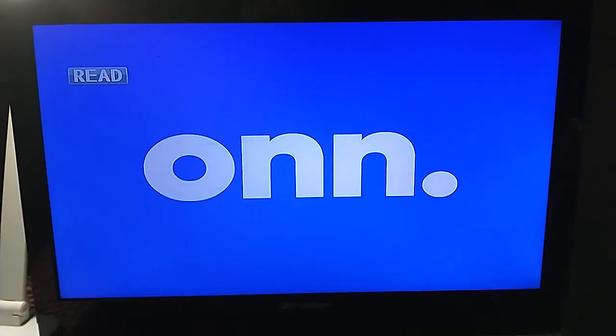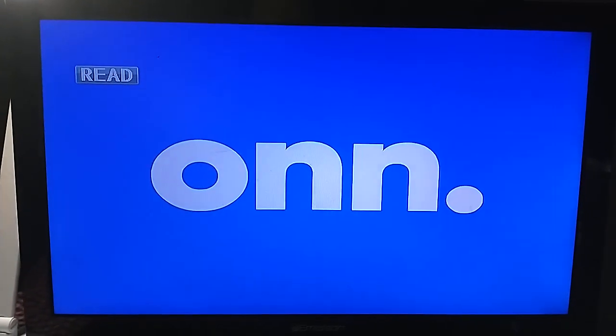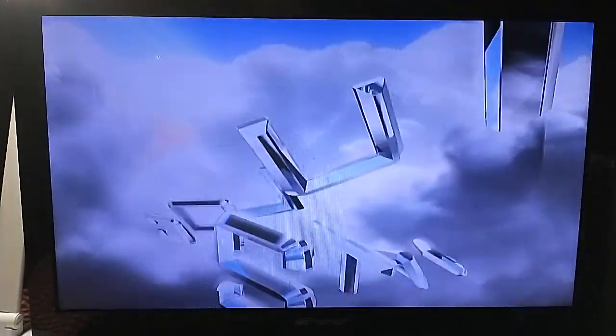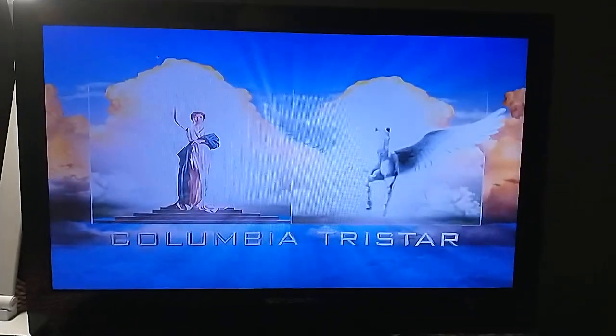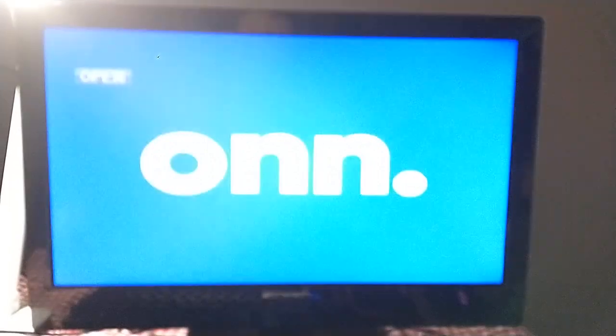Now next up, Hook, which has the Columbia TriStar DVD logo on it. R.I.P. Robin Williams, because he's in this movie. So anyway, I'm going to show you the Columbia TriStar DVD logo on the Emerson TV from the O&N portable DVD player.